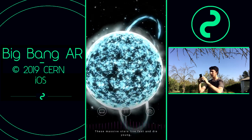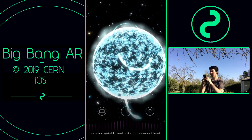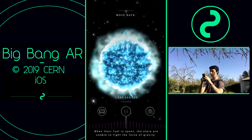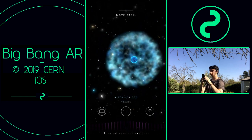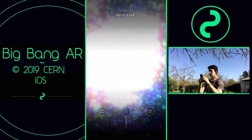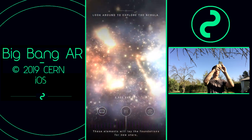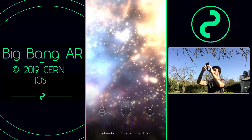These massive stars live fast and die young, burning quickly and with phenomenal heat. Tap the star to see what happens next. When their fuel is spent, the stars are unable to fight the force of gravity — they collapse and explode as giant supernovas. The heavy elements inside them are thrown deep into space. These elements will lay the foundations for new stars, planets, and eventually life.